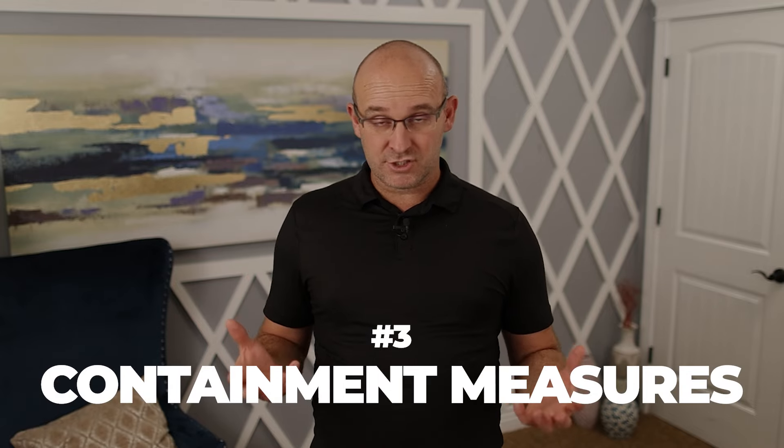Number three: containment measures. There are ways to prevent dust from entering the spaces of your neighbors outside of the fence. But I really like the idea of preventing dust in the first place, because that protects the health and safety of the people actually on your project site.